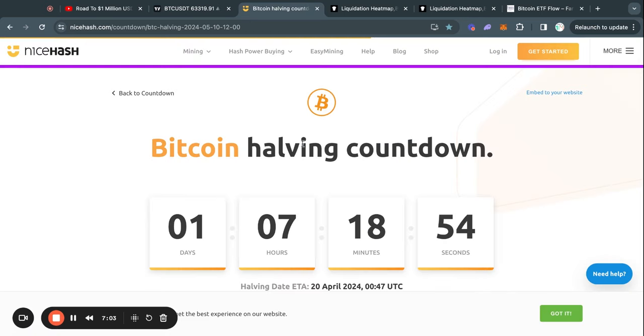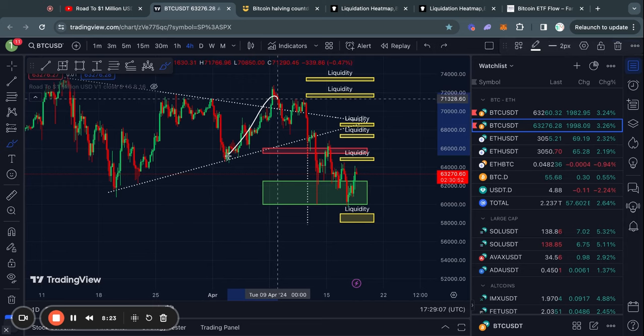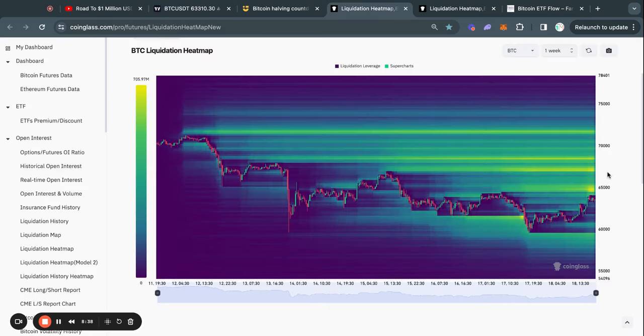Taking a quick look at the Bitcoin halving countdown — the Bitcoin halving is already in just one day and seven hours. If you're new to this, the Bitcoin halving only happens every four years and historically has been a very bullish event in the long term for Bitcoin. Like I've been saying over the last couple of weeks, the halving typically causes a lot of volatility in the market, which is exactly what we've been seeing with these crazy price moves.